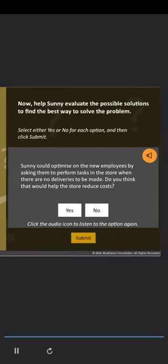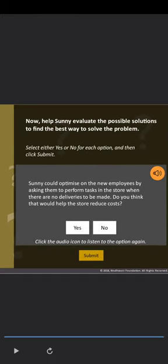Now, based on the evaluation of the solutions, help Sonny find the best way to solve the problem. Select the correct option and click Submit. Solution A: Sonny should collaborate with online grocery dealers to deliver on their behalf to local customers; hire new people and train them to work online; and optimize new employees by involving them in store-specific tasks when there are no deliveries. Solution B: Sonny should either open a local home delivery service or collaborate with online grocery dealers; hire only those with experience working with online companies; and use new employees only for delivery-related tasks.